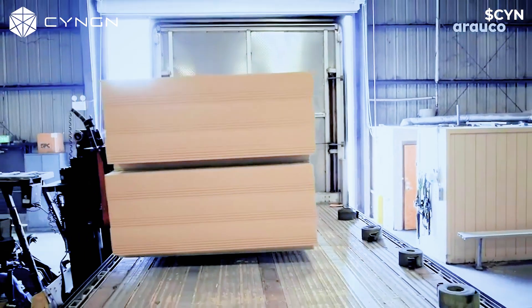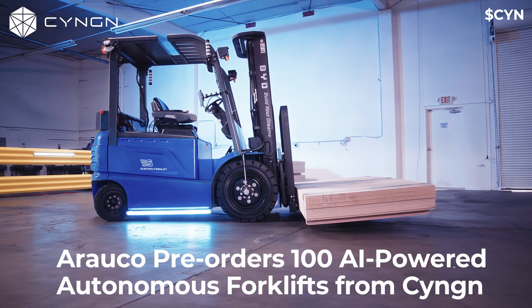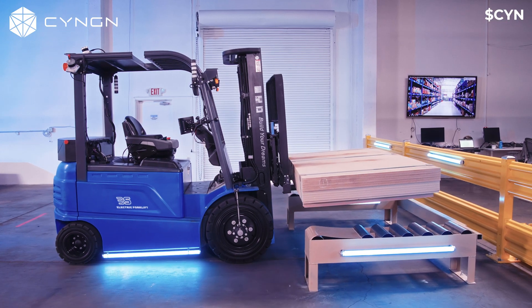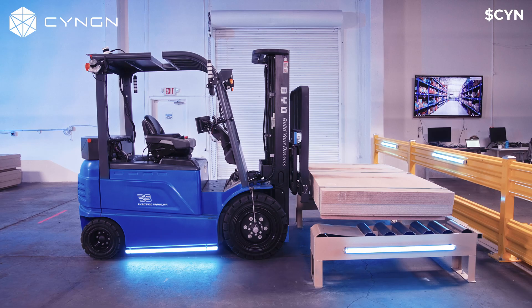I'm really excited to tell you about the news that we have with Arako. Arako is a global wood and plywood manufacturer with large clients like IKEA. What we're announcing today is a pre-order of 100 AI-powered autonomous forklifts. We believe these forklifts are going to help them achieve a safer, more sustainable work environment.